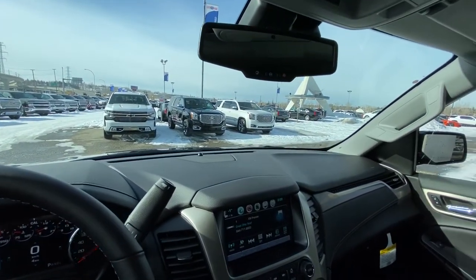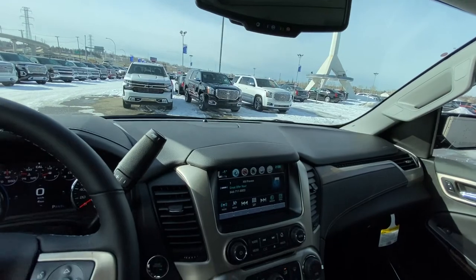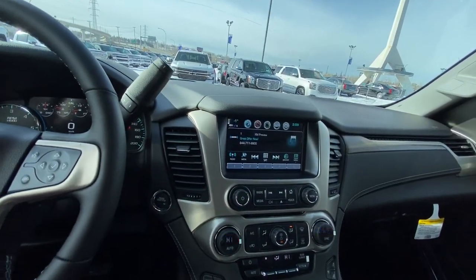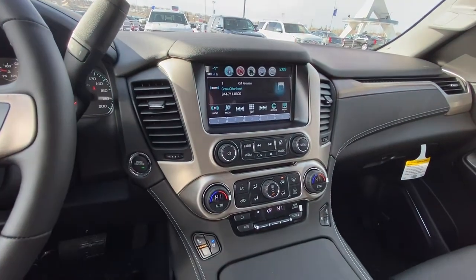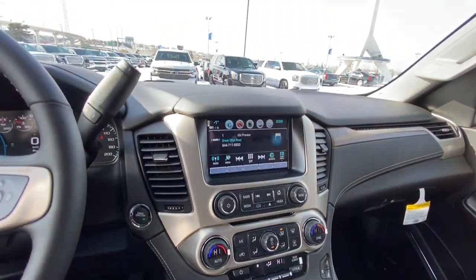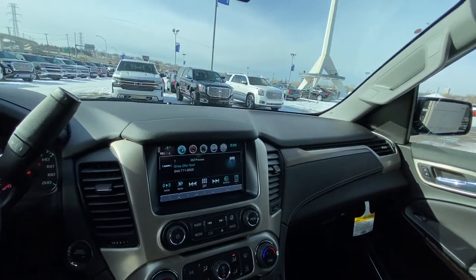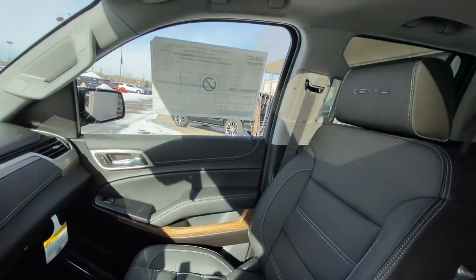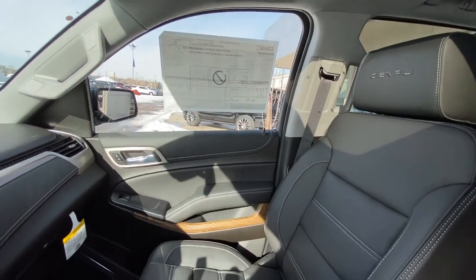Beautiful jet black leather interior carried throughout with metallic trim pieces, push button start, and heated and ventilated seats up front. We do have climate controls for the front and rear, an 8-inch touchscreen for your nav, audio, and climate controls, and wood interior pieces thrown in throughout as well. And of course our very luxurious Denali leather seats.